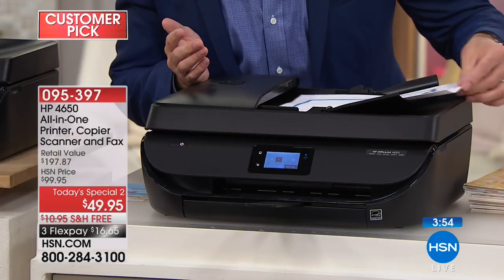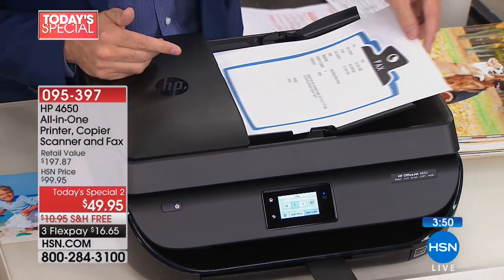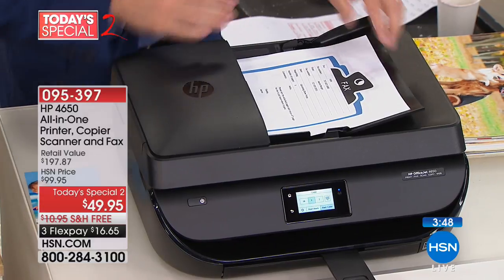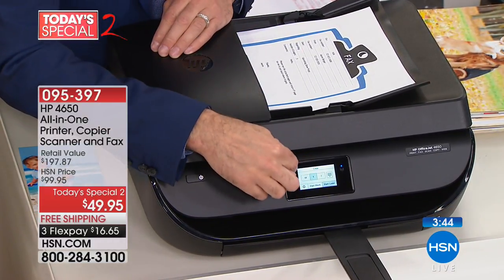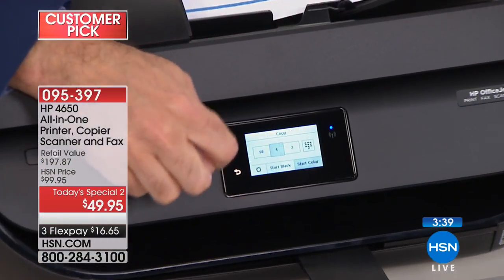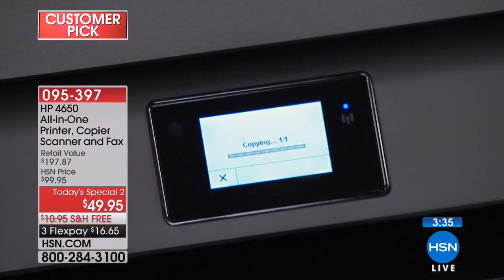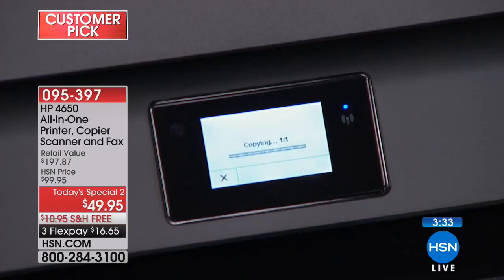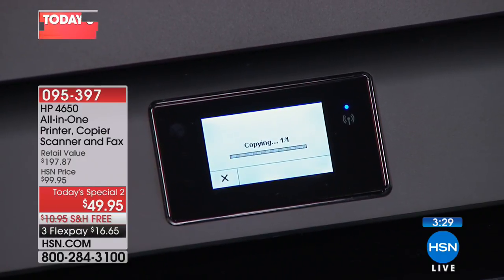I'll put the microphone close so you can hear the auto-document feeder — it gives a little alert when originals are loaded. The touch screen makes everything easy. Go to copy, and you can choose black or color. The truth is, when you're only paying five cents per page, you might as well print in color all the time. With HP Instant Ink, the price doesn't change between color and black-and-white.